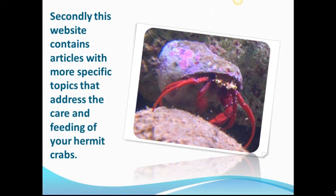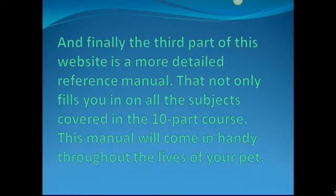Secondly, this website contains articles with more specific topics that address the care and feeding of your hermit crabs. And finally, the third part of this website is a more detailed reference manual that not only fills you in on all the subjects covered in the 10-part course, but this manual will come in handy throughout the lives of your pet.